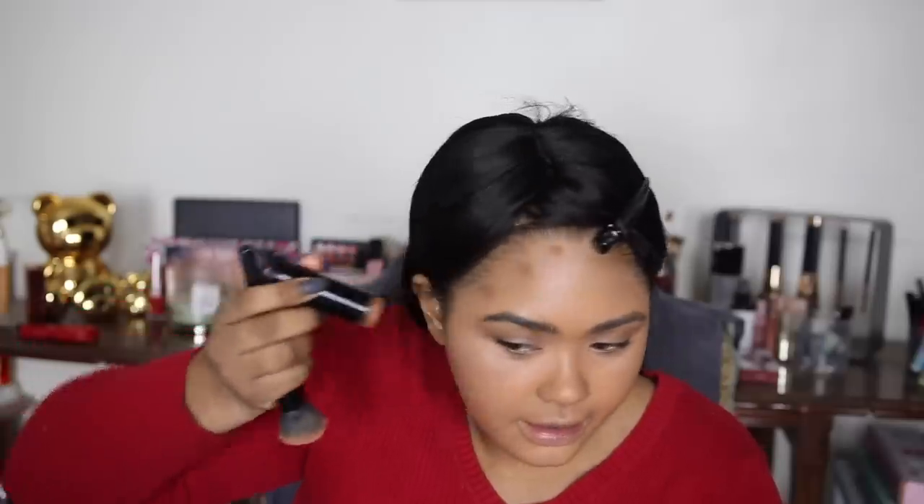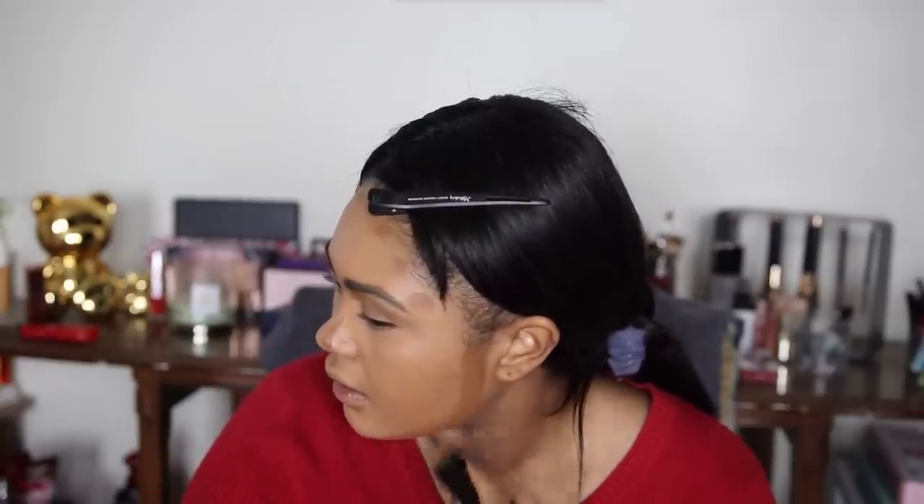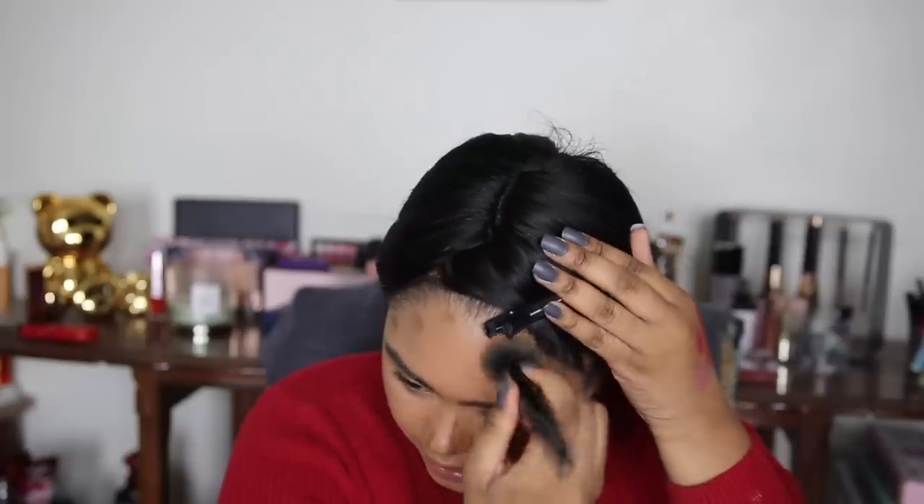For the contour situation we're gonna go on the forehead a little bit — not that it matters because I'm gonna have bangs — then on the sides of the nose, the top of the nose, under the mouth, and then up the side of the jaw and down the face. We also need to do this to get rid of the double chin — no harm, no foul. Now we'll blend to give us that very sharp snatched look. I kind of want it to stay where I put it, so I'm just patting it circularly and bringing it inward a little.